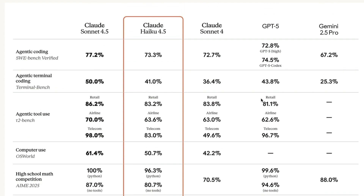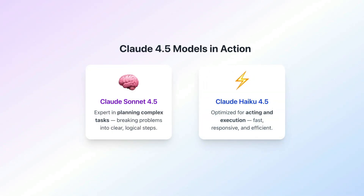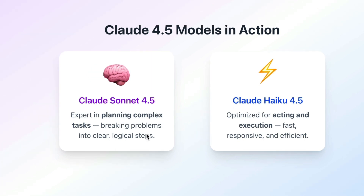The best part is that you can combine this model in tandem with Sonnet 4.5. If you are using it with Cursor or another agent-based IDE, you can use Sonnet 4.5 for planning and Haiku 4.5 for taking action or orchestrating tasks. In a multi-agent system, this model can bring down your cost extremely well.